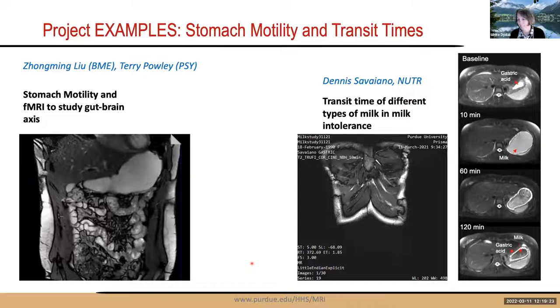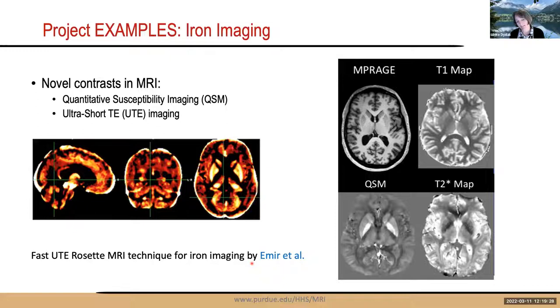Dr. Amir recently developed a fast ultra-short TE rosette MRI technique using a rosette trajectory for iron imaging. Depending on whether T2 is also measured, this technique enables myelin imaging within the brain and is currently being applied in autism and Alzheimer's studies. Iron maps clearly show the globus pallidus and basal ganglia with high iron content. Quantitative MRI methods are also being developed for manganese imaging.